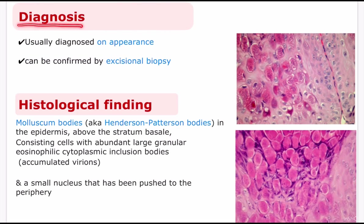Molluscum contagiosum is usually diagnosed just by looking at the appearance of the lesions. If there is any doubt, it can be confirmed by excisional biopsy — also known as skin biopsy — where skin scrapings from the lesion are viewed under a microscope. The histological findings include molluscum bodies, also known as Henderson-Patterson bodies, in the epidermis above the stratum basale, consisting of cells with abundant large granular eosinophilic cytoplasmic inclusion bodies. Millions of viral variants proliferated in the cytoplasm compress the keratinocyte nucleus, pushing it to the periphery.